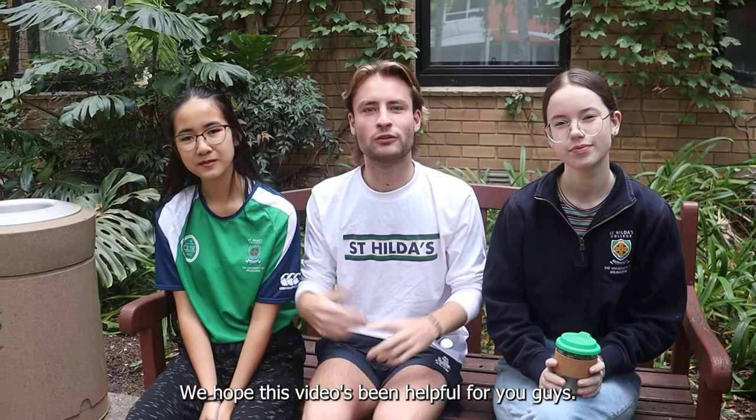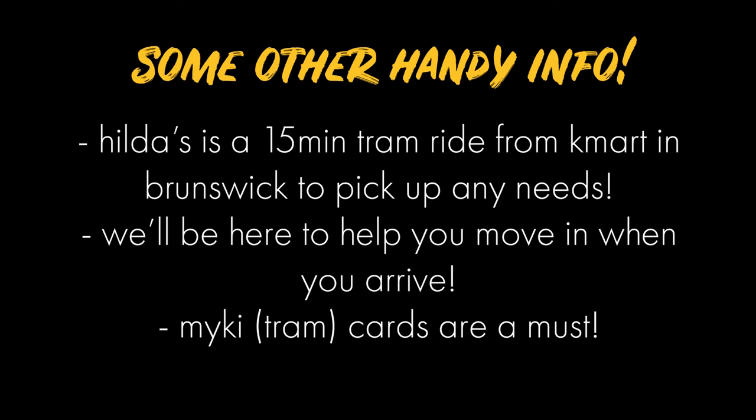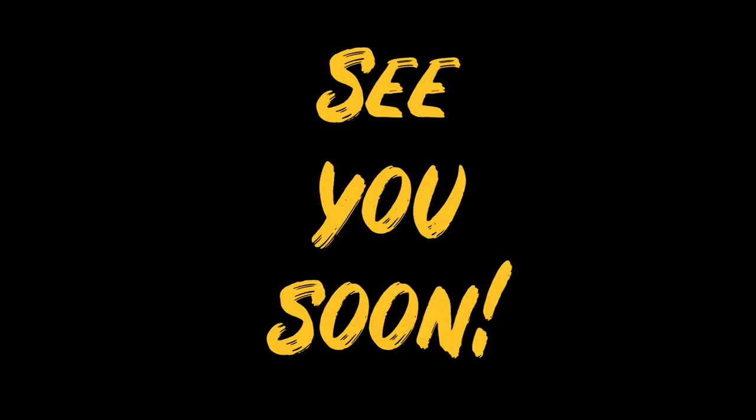We hope this video has been helpful for you. From everyone here at Hilda's, we're super excited to see you. We think you'll love it here. We'll see you next time.